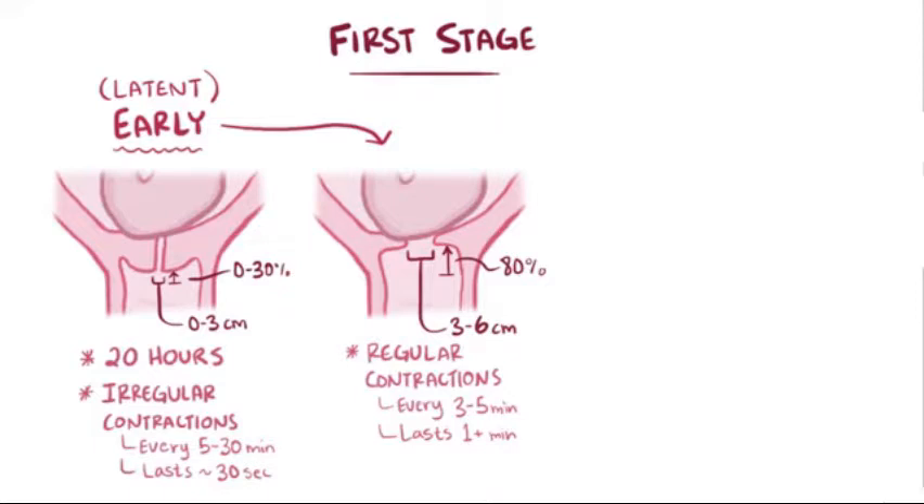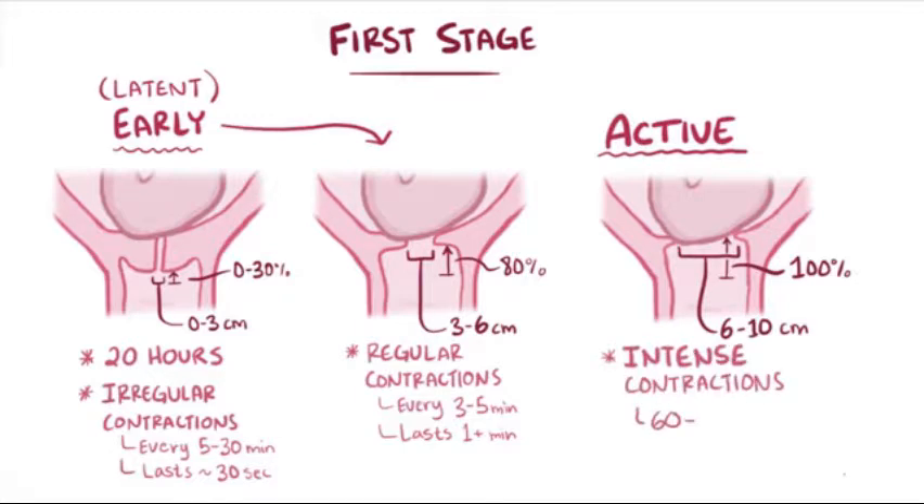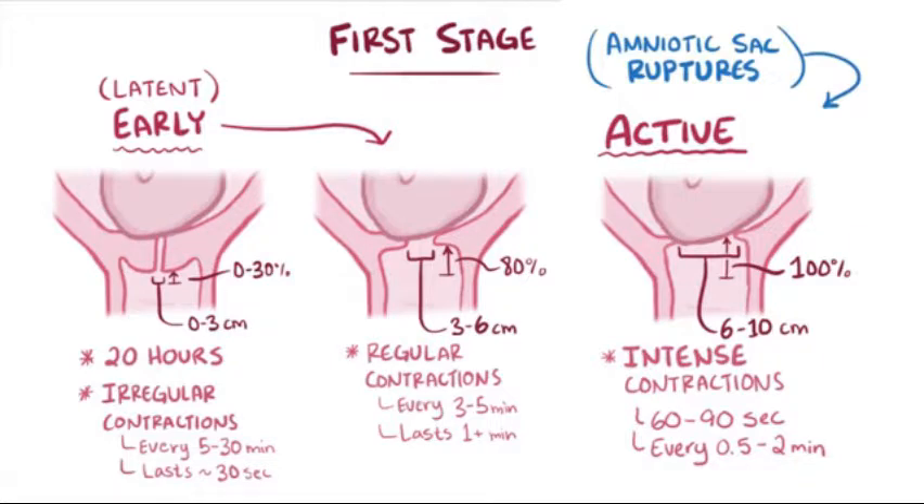This marks the beginning of the active phase of labor, during which the cervix dilates from 6 to 10 centimeters and effaces to 100%. Contractions are very intense, lasting between 60 to 90 seconds each, with only 30 seconds to 2 minutes of rest in between, so sometimes they can even overlap, with one contraction beginning before the previous one is done. The amniotic sac often ruptures at this point if it hasn't already.